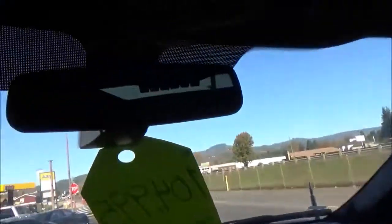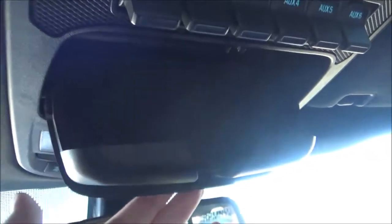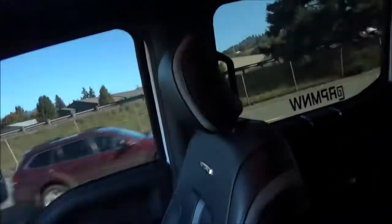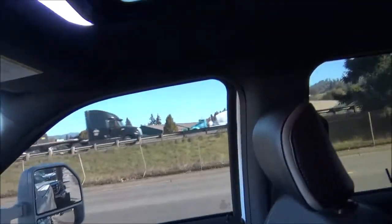Both sun visors do have vanity mirrors and lights. There's overhead lighting and a sunglass holder. All the controls for your big panoramic twin panel sunroof are up here, as well as auxiliary switches — if you install any aftermarket lights, you can hook them up to these to turn them on or off. This button opens your power rear window. You can open up the power sunroof all the way, use it as a vent, or close the sunshade all the way.